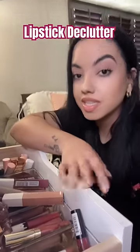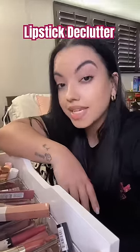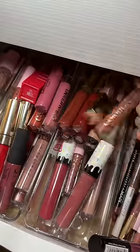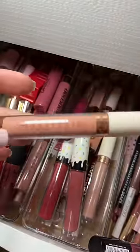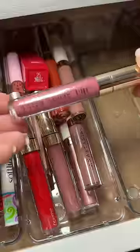I have so much makeup in this drawer that has just expired and I haven't used in years, so let's declutter it and see how much is actually expired and what I'm going to be able to keep. I'm not sure if lip liners expire but I'm keeping them all. Going into this I thought I was going to throw away about half of the liquid lipsticks and regular lipsticks, but as I was picking up each one I realized how old they are.